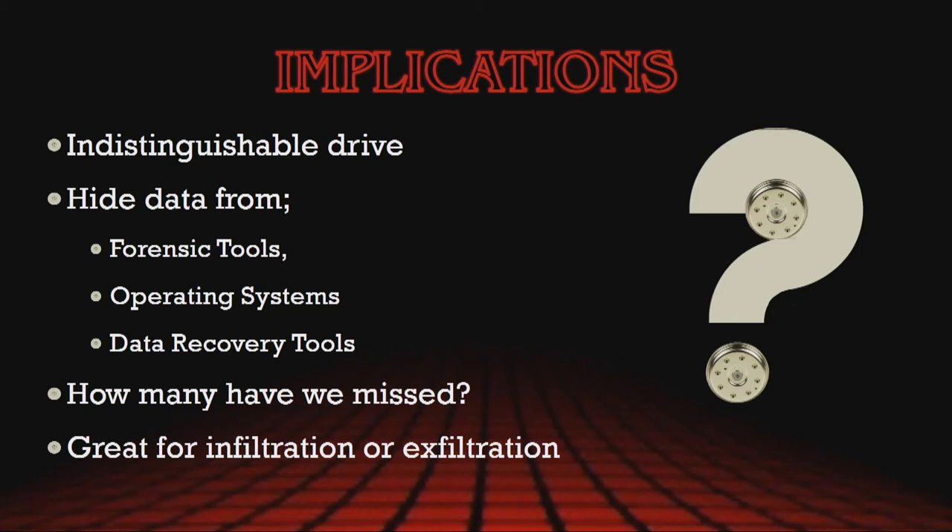So what are the implications of this manipulation and hiding of data? Unfortunately, it creates a drive that is indistinguishable from a normal drive. Our operating systems, forensic tools, and even the data recovery tools out there won't be able to tell any difference with what the drive is reporting. Which raises the question: how many of these drives have we missed? The answer is we don't really know — we've never really looked for them. I'd hazard a guess it's probably not many, given it's a fairly unique set of knowledge required to do this manipulation, but in truth we don't actually know.